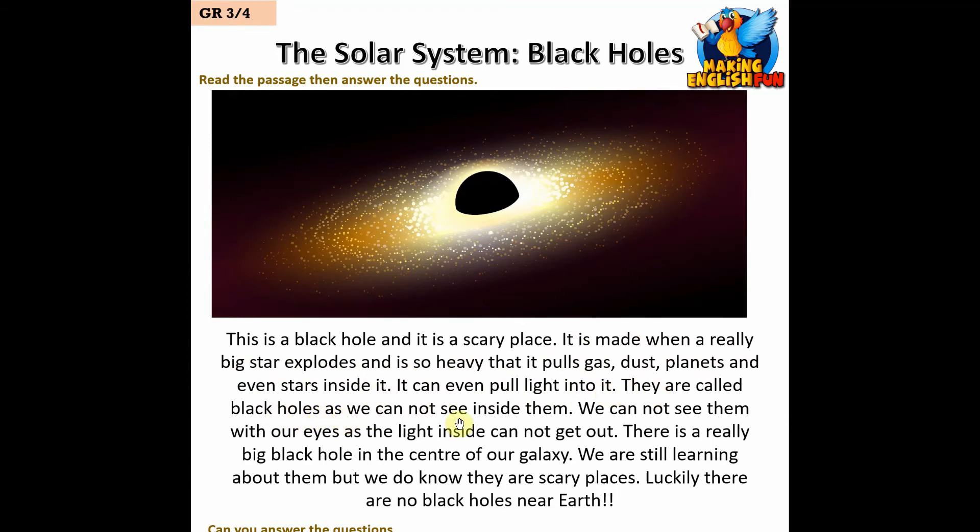They are called black holes as we cannot see inside them — we cannot see them with our eyes as the light inside cannot get out. There is a really big black hole in the center of our galaxy. We are still learning about them, but we do know they are scary places. Luckily there are no black holes near Earth.